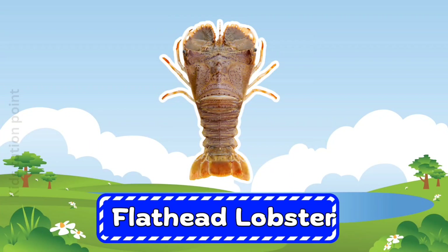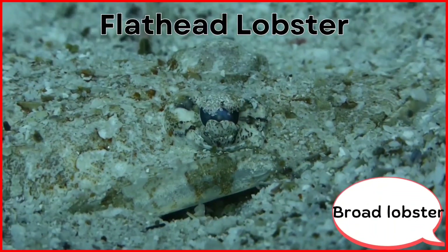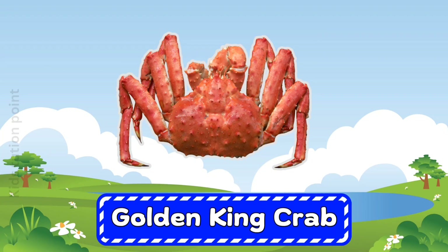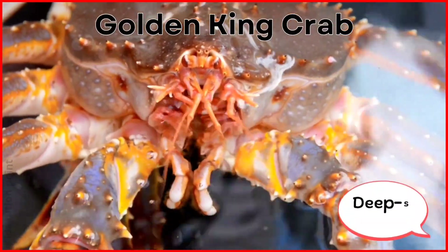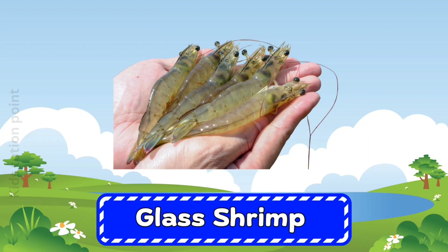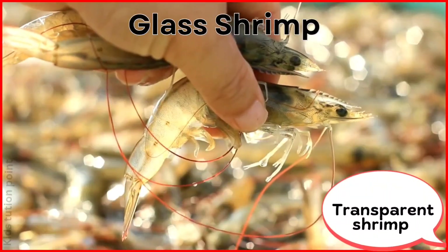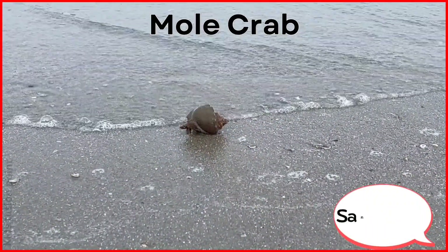Flat Head Lobster. Golden King Crab. Glass Shrimp. Mole Crab.